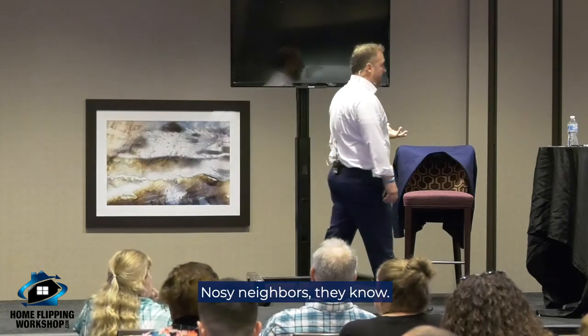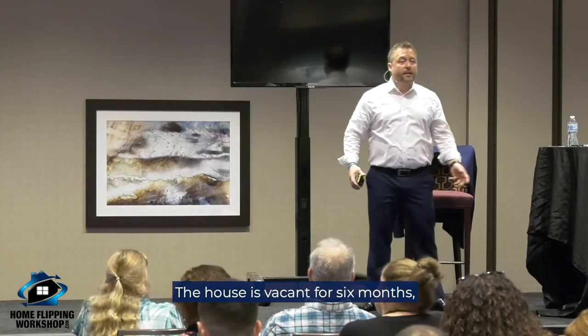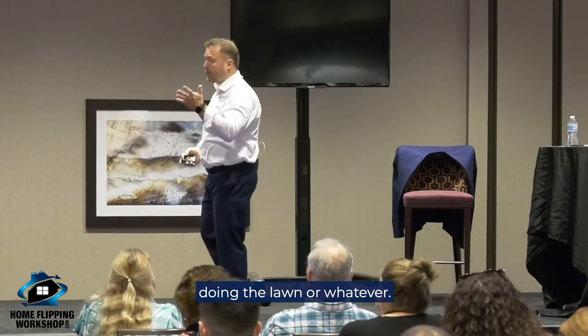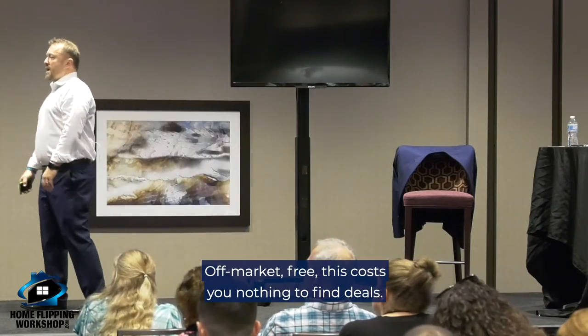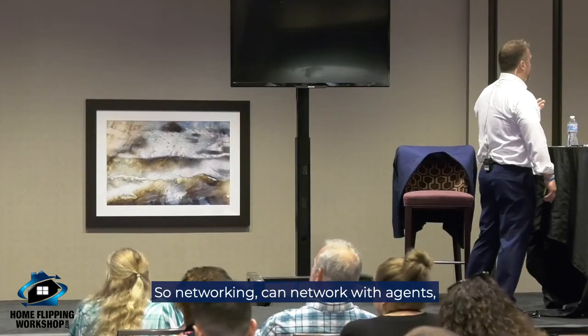Nosy neighbors — they're not just nosy, they just know their neighborhood. If the house has been vacant for six months, you probably have an idea of why, because somebody talks when they're out doing the lawn or whatever. Off market, free — this costs you nothing to find deals.